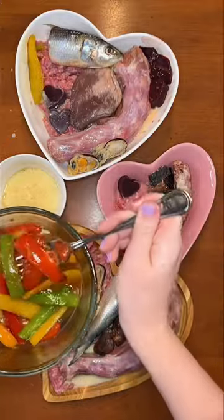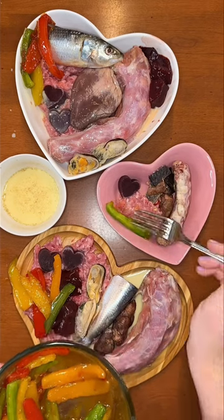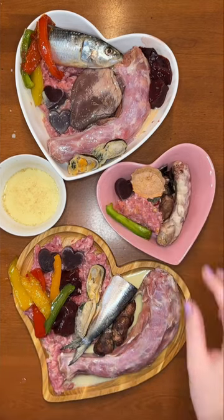Last up is vegetables. Tonight it's cooked bell peppers that smell amazing. We'll see if Buddy will eat one with his favorite dehydrated sweet potato.